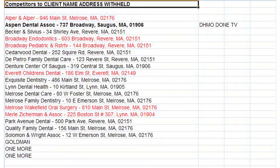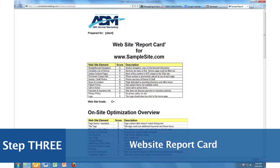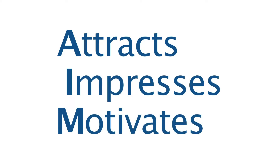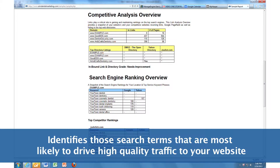We then order and prepare your website report card, illustrating how well your current web presence takes AIM — that is, attracts, impresses, and motivates website visitors — which are the three keys to success. You also receive a competitive marketing analysis and search term ranking overview.